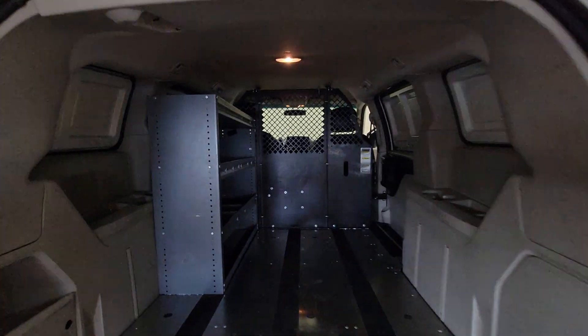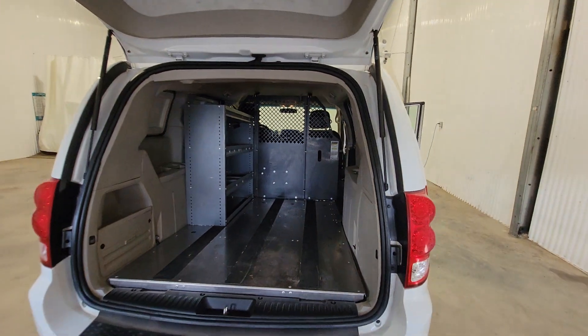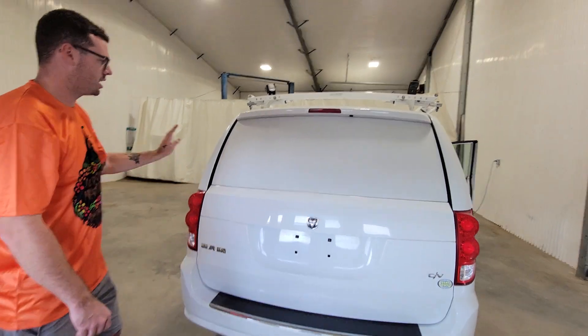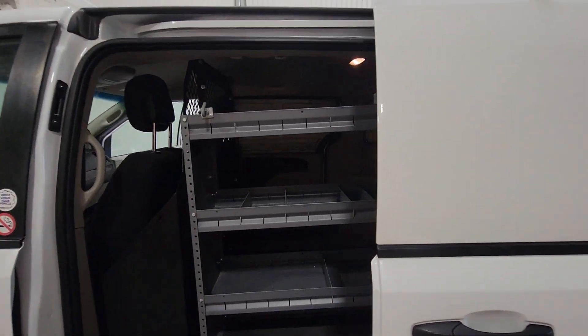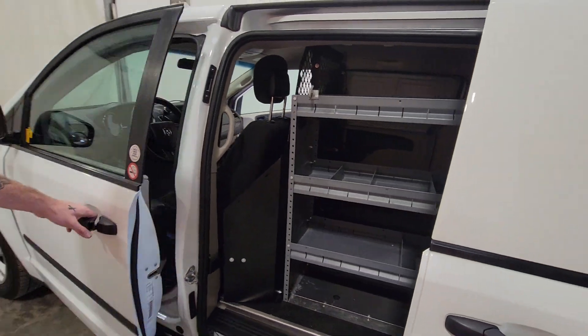There's enough room to put decent sized material in here – furnaces, water heaters. These vans are nicely equipped for any sort of cabling installs as well. We've got enough shelving here for your motor room, and there's enough room on the floor for your cable. The shelving is nice and easily accessible from the outside as well.